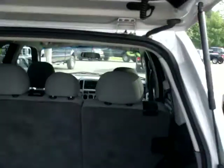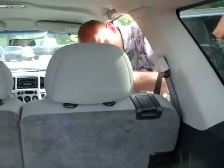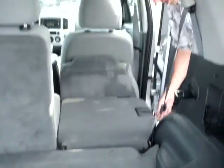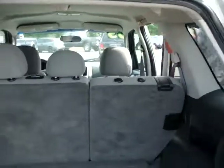Let me show you. Pretty simple process — pull this back seat up, grab this lever, and bam, it's down like that. And it's a 60-40 split so you can do both sides. Pop it back up and you're ready to go.